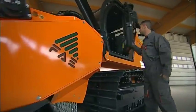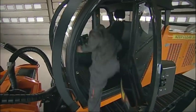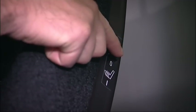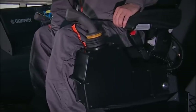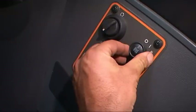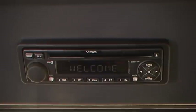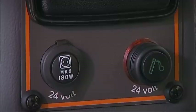Just climb on board to get the feel of things. The driver's position has been designed to meet the highest ergonomic standards and ensure maximum comfort and safety. It is comfortable, adjustable, heated and air suspended. Standard equipment includes interior lights, air conditioning, multifunctional display, sun blind, radio with CD player and MP3, cup holders, 12 and 24 volt electric plug, and a compressed air socket for cleaning the cabin.